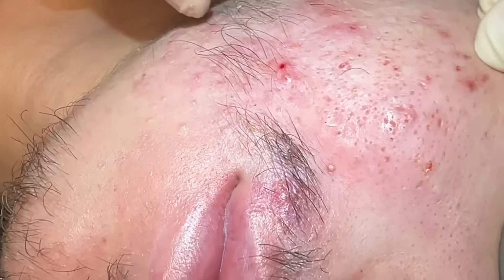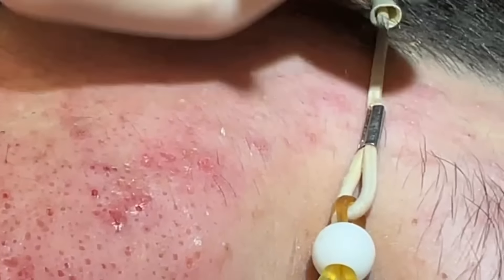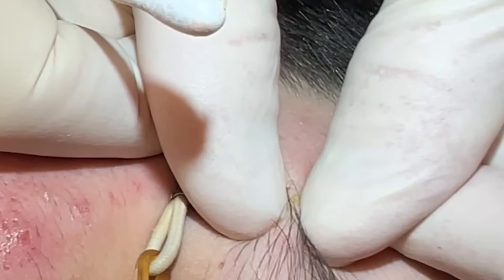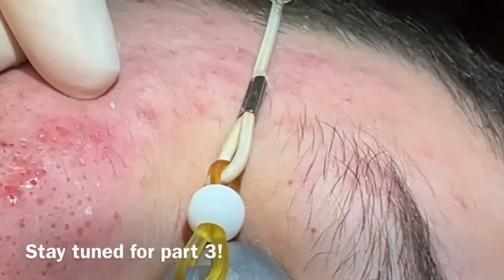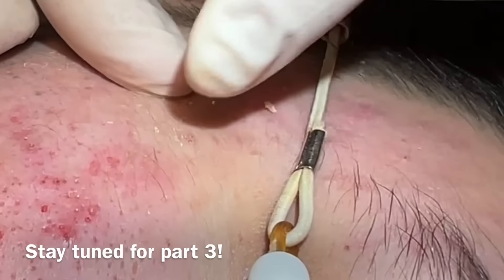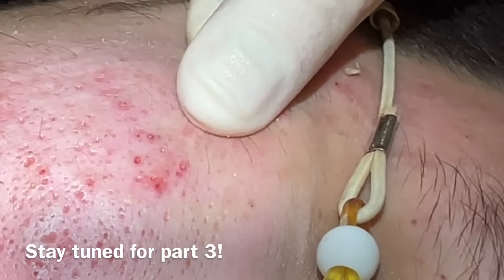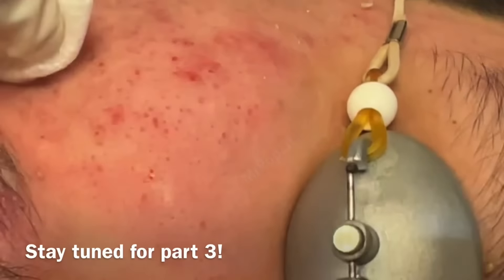We've got a lot of big ones here. When you have somebody with over 400 or 500, you're not going to get every single one in one go because it can be pretty uncomfortable, but we get as many as we can and try to get the big ones that can turn into the ones that cause scars. Okay, now we're going to go to the other cheek.